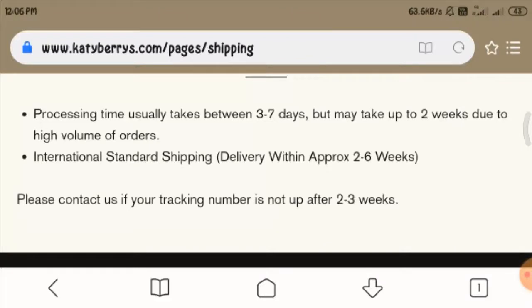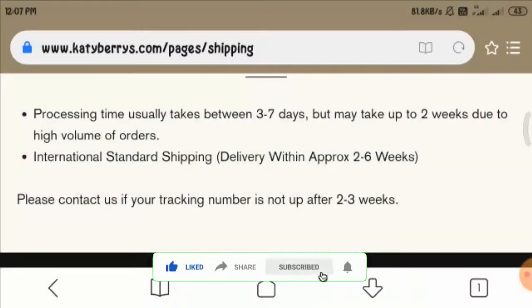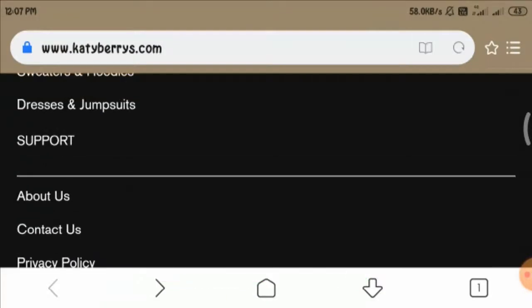Now let us have a look at the shipping policy of this website. Here you can see that they generally ship their products between three to seven business days, however it may take up to two weeks. If you have any experience with this website, do let us know in the comment box below.